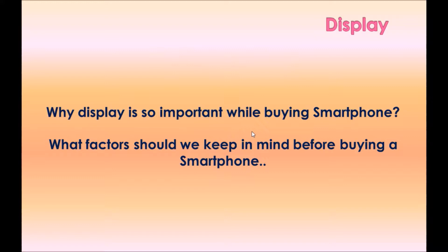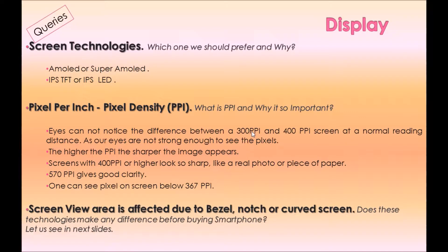Option one: Display. Why is display so important when buying a smartphone? What factors should we keep in mind? There are queries one may have, such as: which screen technology should we prefer and why — AMOLED or Super AMOLED, IPS TFT or IPS LED?